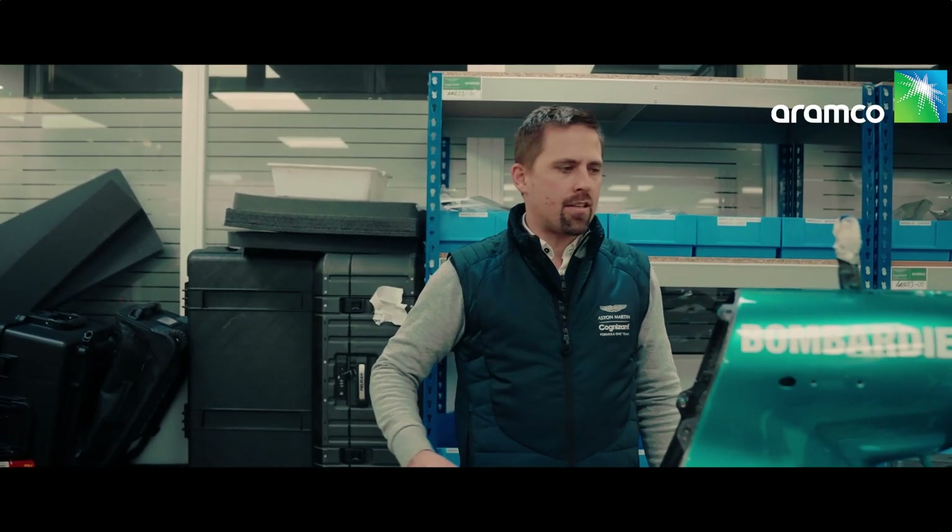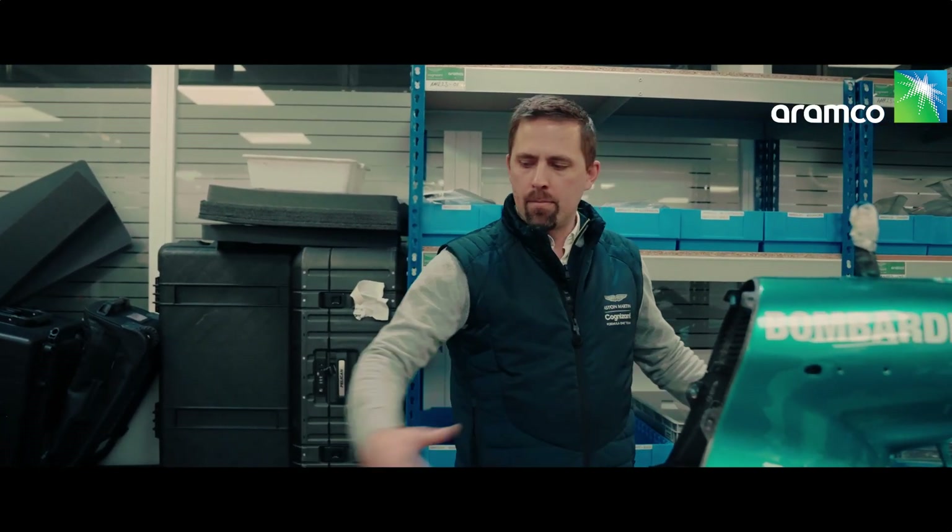Once that process is done, it's down to bodywork: the floor — the big piece underneath — with the side pods, the engine covers, the wings and all of the aero parts that go onto the car. And hopefully at that stage, we've got a complete car.